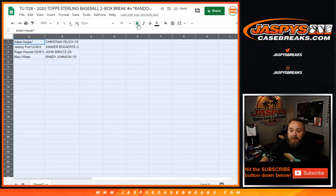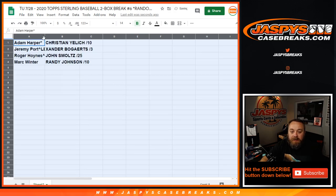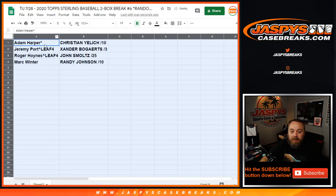So that means Adam Harper with his last spot mojo is going to end up with the Christian Yelich patch auto to 10. Jeremy Port with the spot he won in Leaf 4 is going to end up with the Xander Bogaerts patch auto to 3. Roger Hoynes with the spot he won in Leaf 4 is going to win the John Smoltz patch and auto to 25. And Mark Winter with his spot straight up is going to win the triple patch and auto Randy Johnson.